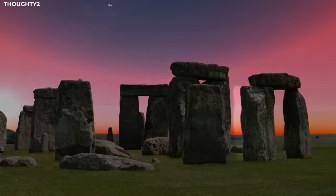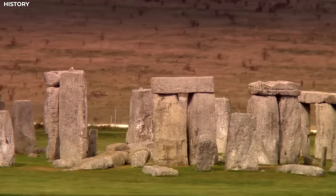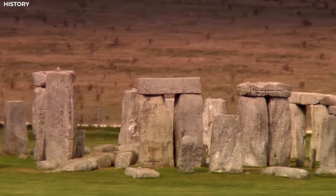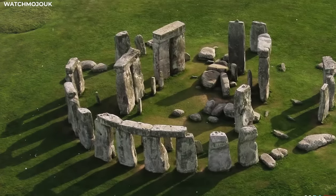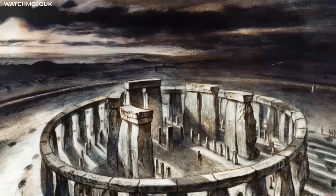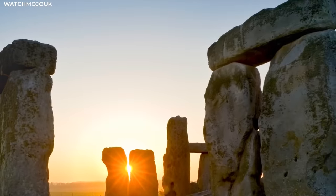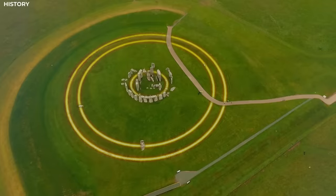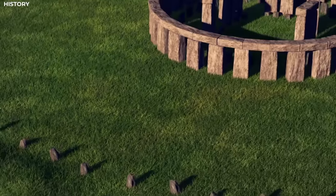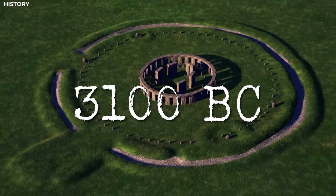Further inside, you can find freestanding trilithons, which are composed of two sturdy vertical sarsen stones connected by one lintel stone. The place is now in a state of partial ruin, but even then you can see that it's carefully aligned so that it faces the direction of the sunrise during the summer solstice and the direction of the sunset during the winter solstice. The entire monument is within earthworks, which include a circular ditch and bank.